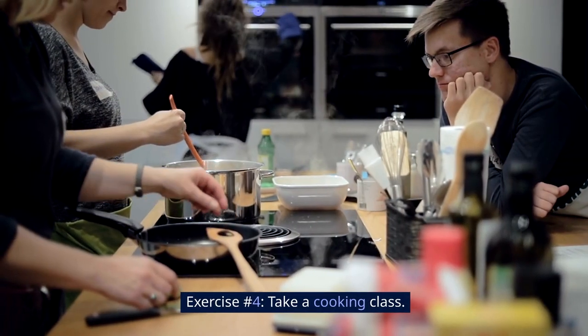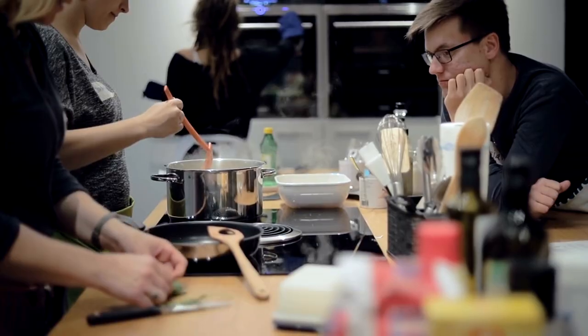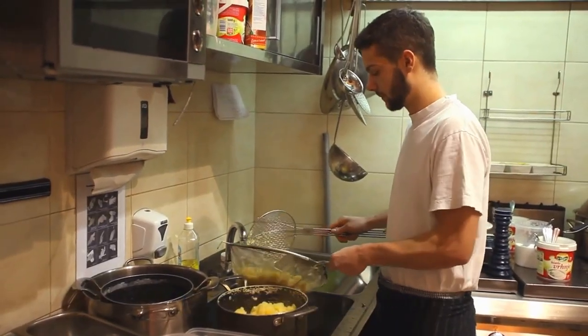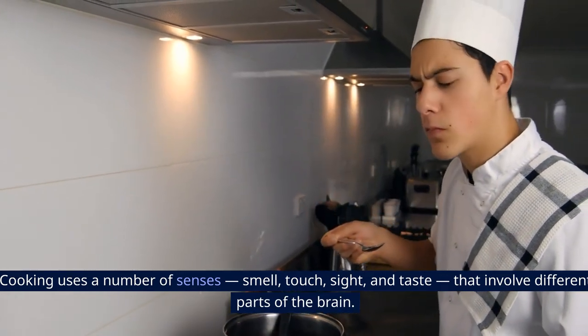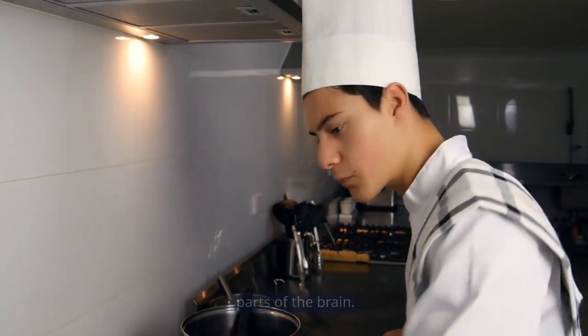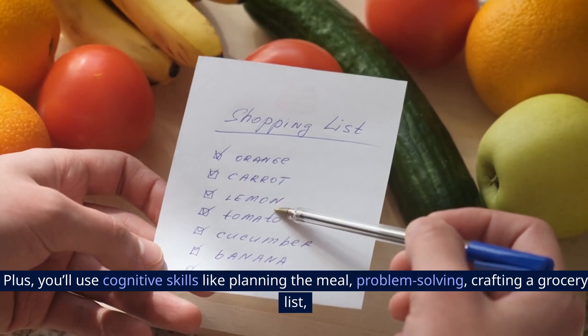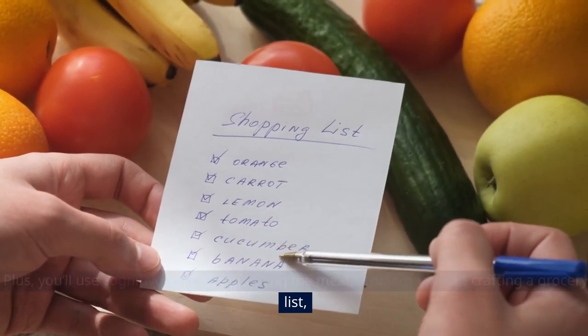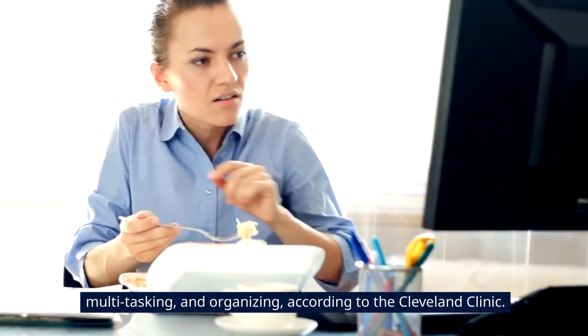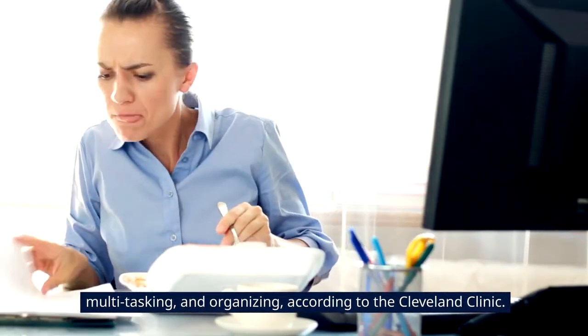Exercise number 4: Take a cooking class. Learn how to cook a new cuisine. Cooking uses a number of senses — smell, touch, sight, and taste — that involve different parts of the brain. Plus, you'll use cognitive skills like planning the meal, problem-solving, crafting a grocery list, multitasking, and organizing, according to the Cleveland Clinic.